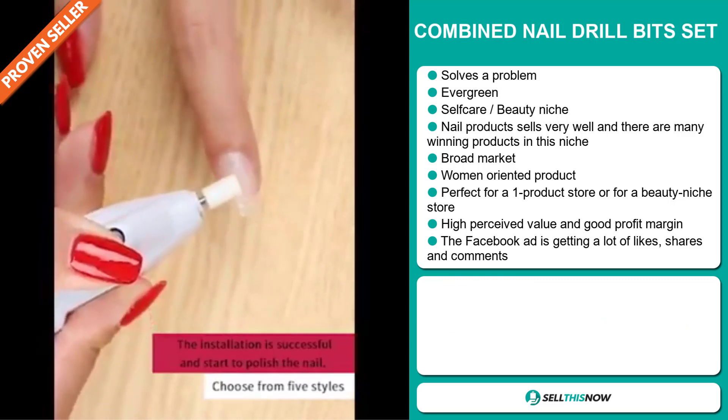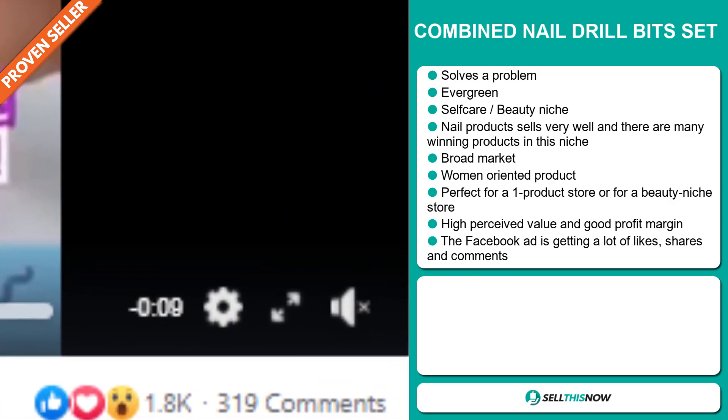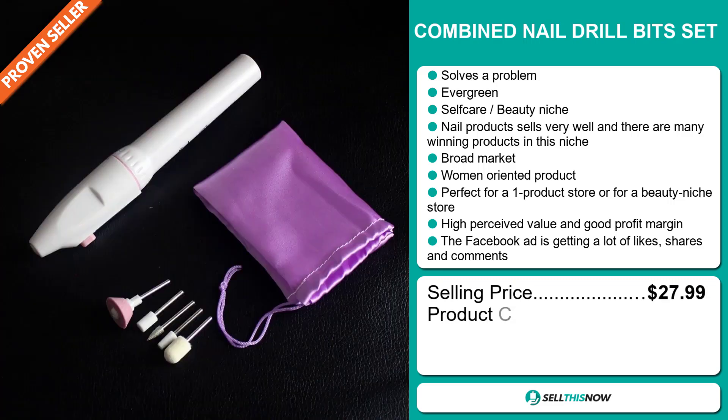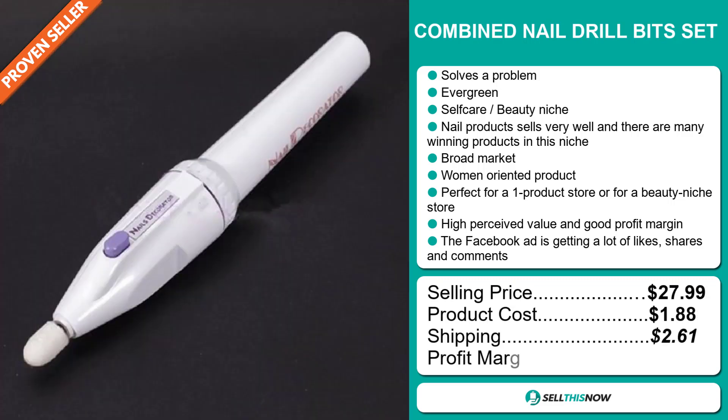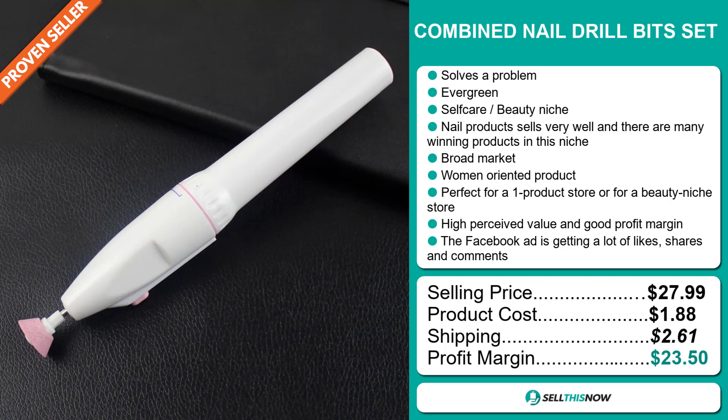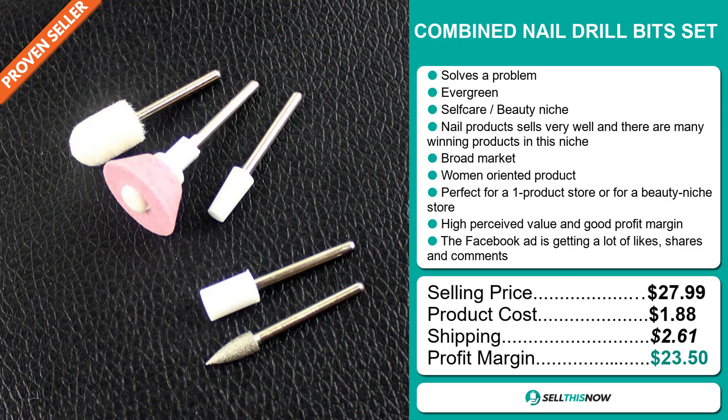The Facebook ad is getting a lot of likes, shares and comments. The selling price for the combined nail drill bit set is just under $28, whereas the product cost is only $1.88. Shipping will set you back about $2.61, so you're looking at an excellent profit margin of $23.50. Sell this now.